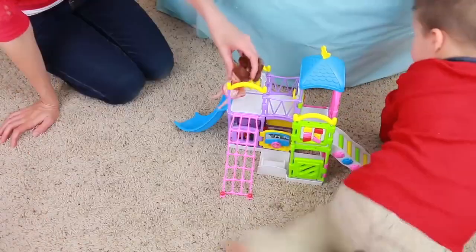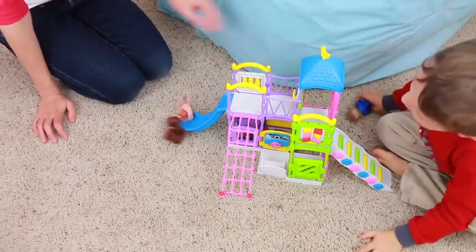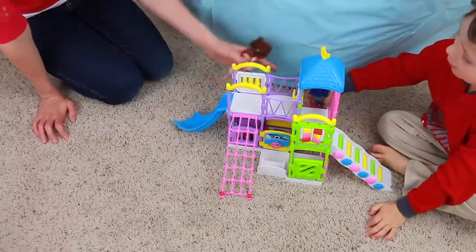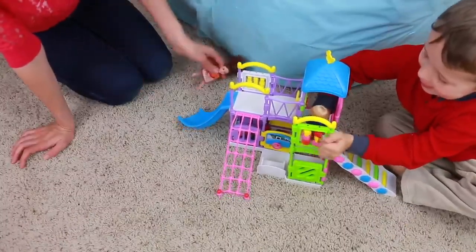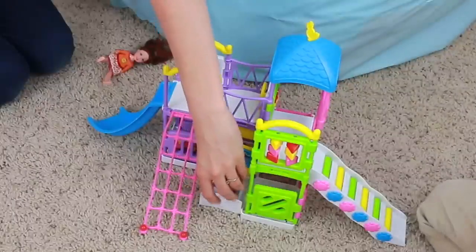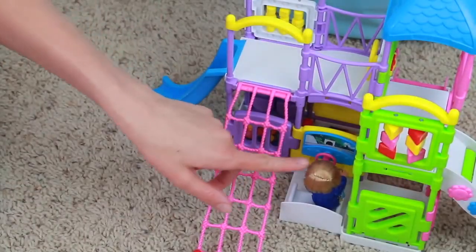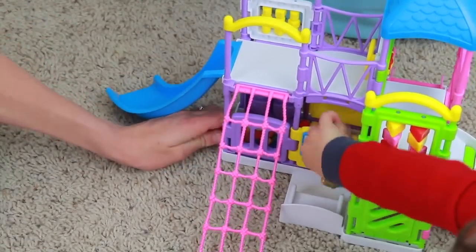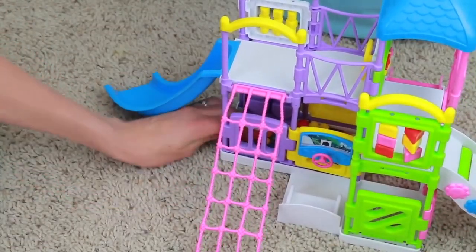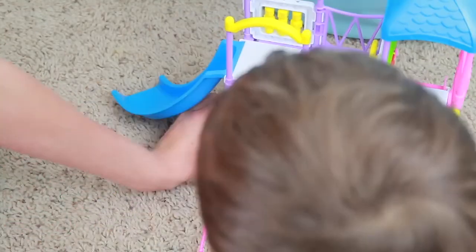There are ropes Toby can climb, and here's a slide — Amber can go down it. Toby can sit over here and pretend to drive a car. Down here there's a ball pit, and there are actually balls in the ball pit. Amber can go in the ball pit too!